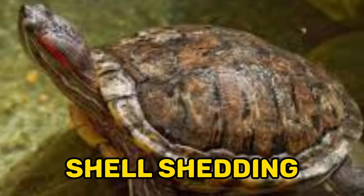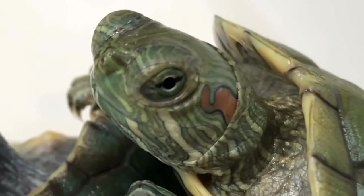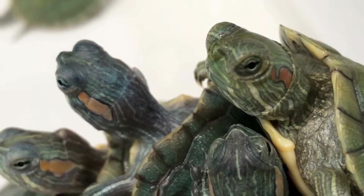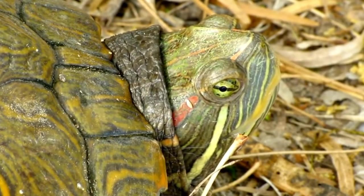Ten, shell shedding: Red-eared sliders shed their scutes, the outer layer of their shell, as they grow. This process is called ecdysis and can occur up to four times a year.